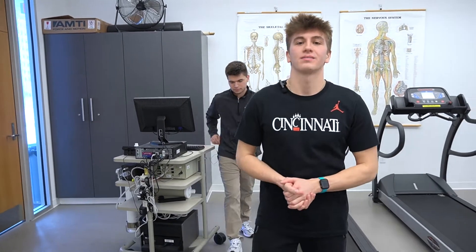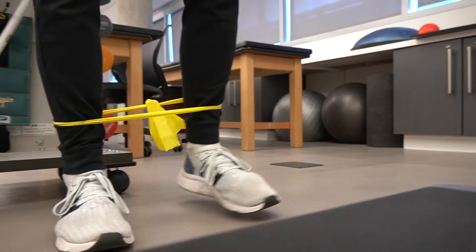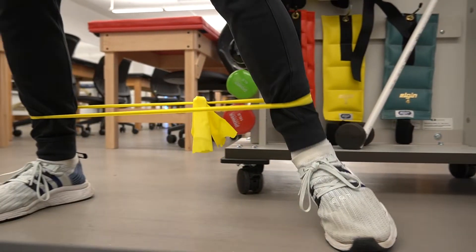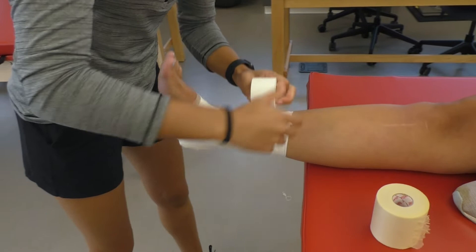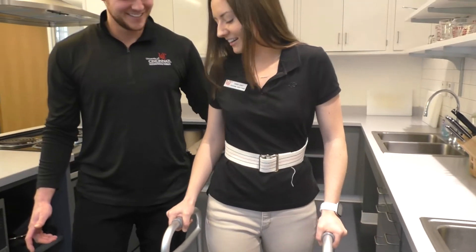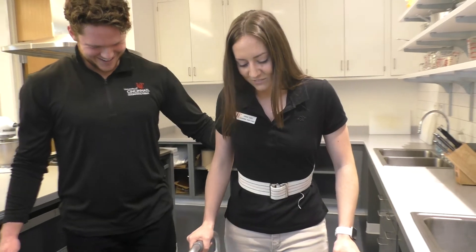Hi, I'm Alec, a second year in the health sciences pre-physical therapy track. Hi, I'm Kayden, a third year in the health sciences program on the pre-PT track. Within the health sciences major, students can choose from several different tracks correlating to various graduate degrees. These include pre-physical therapy, pre-physicians associate, pre-occupational therapy, pre-medicine, pre-pharmacy, pre-athletic training, and undecided.